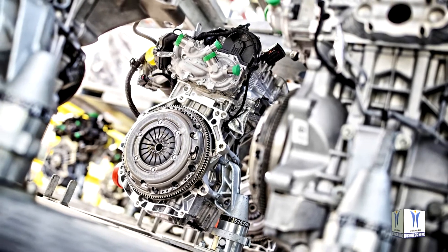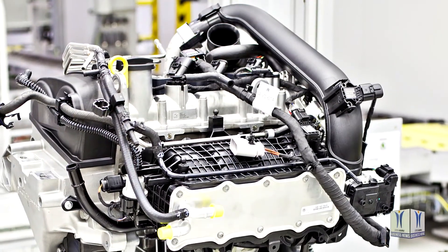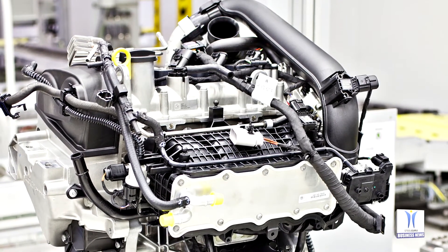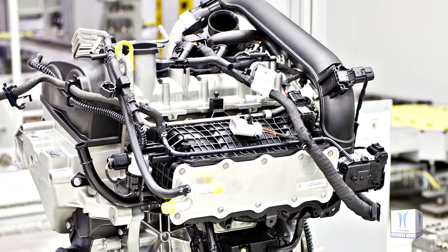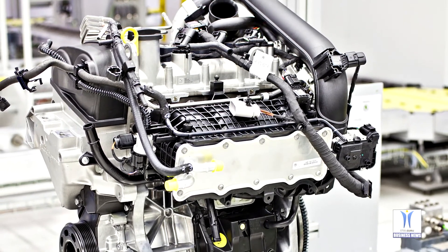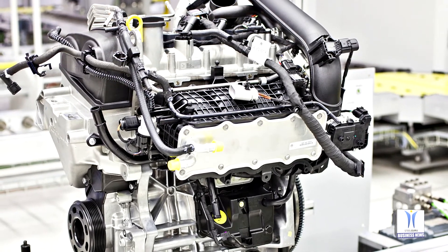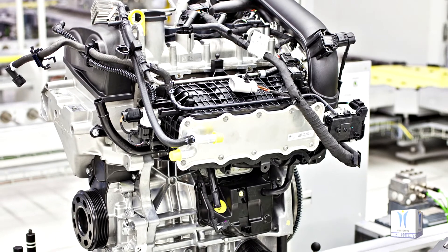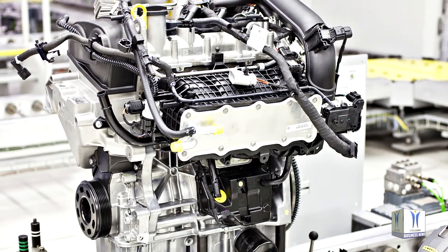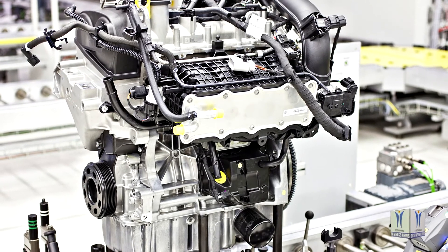The mark of 30 lakh units was reached there back in November 2019. Engine production in Mladá Boleslav dates back 121 years. Just four years after they had begun manufacturing bicycles there in 1895, Václav Laurin and Václav Klement presented their first bicycle to feature an auxiliary engine — a single cylinder offering 1.25 or 1.75 PS.